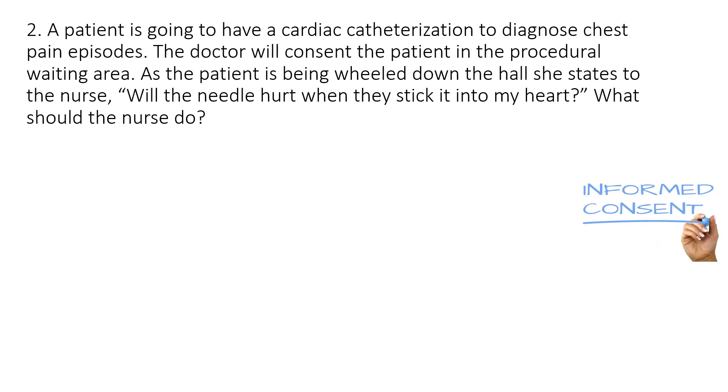Question number two: a patient is going to have a cardiac catheterization to diagnose chest pain episodes. The doctor will consent the patient in the procedural waiting area. As the patient is being wheeled down the hall, she states to the nurse, 'Will the needle hurt when they stick it into my heart?' What should the nurse do?